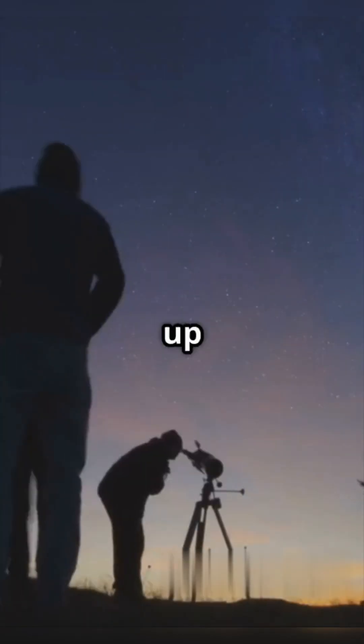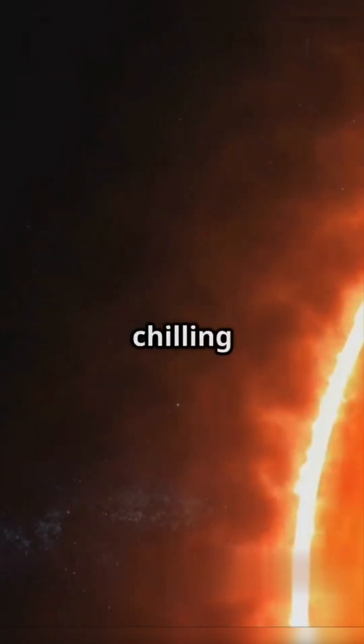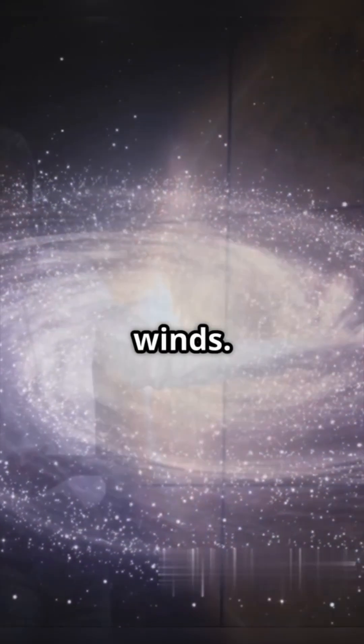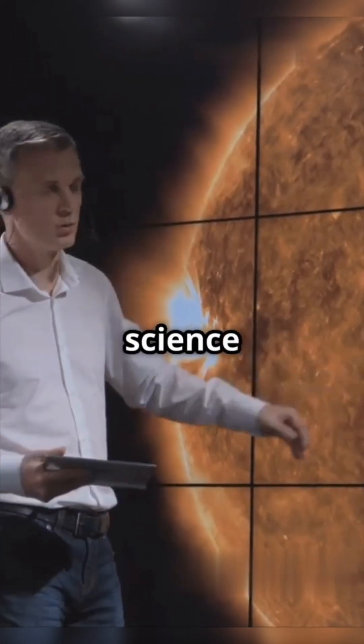So next time you look up at the stars, remember we're all chilling inside a giant solar-powered bubble, floating in a sea of galactic winds. How's that for your next science trivia night?